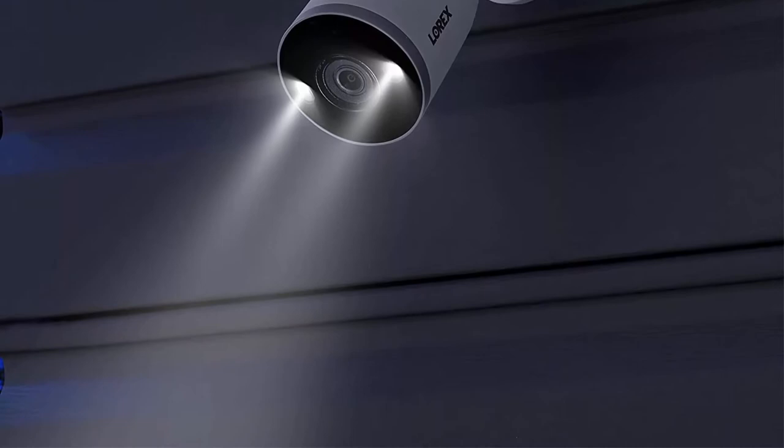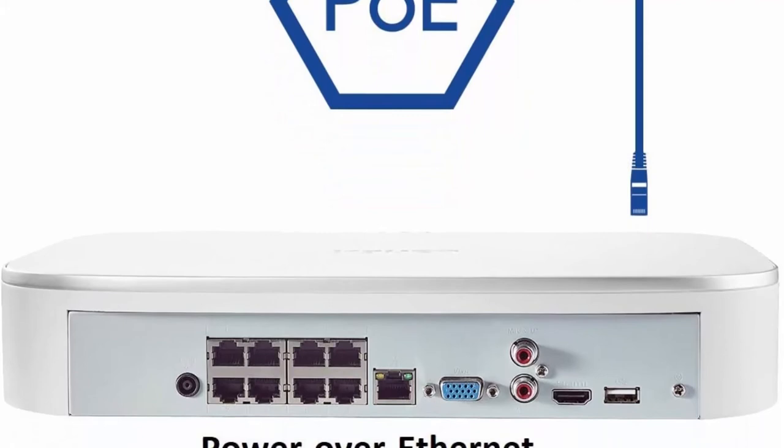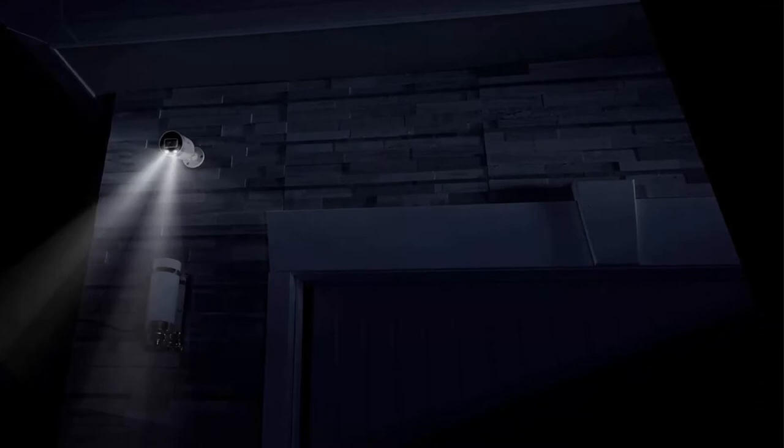The Active Deterrence motion-activated warning light and remote-triggered siren help deter uninvited guests. Color Night Vision: equipped with infrared LEDs, these cameras provide clear, colored video quality with IR night vision for up to 150 feet, letting you identify objects and people more accurately.